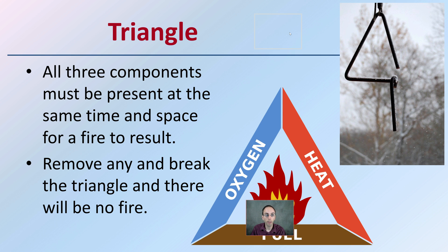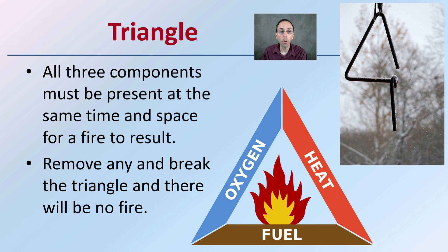That triangle is a good visual because all three components must be present at the same time in space for a fire to result. Removal of any one breaks the triangle, and therefore there will be no fire. This is important when looking at extinguishing or putting out a fire — knocking any one of those three sides of the triangle out will cause the fire to be extinguished. But also, if we're noticing evidence that there was a fire, we can assume that all three of these components were there to some degree in order to keep that fire burning.